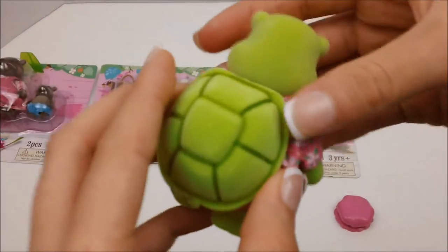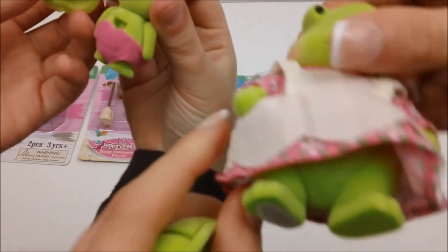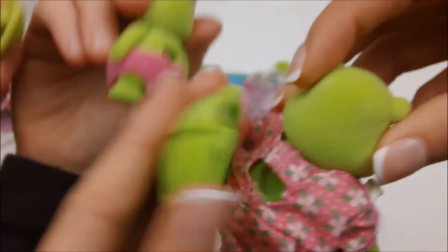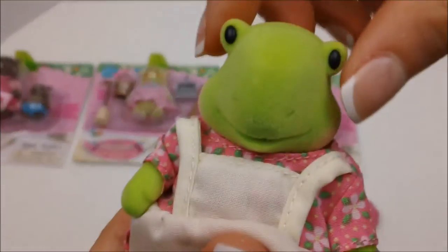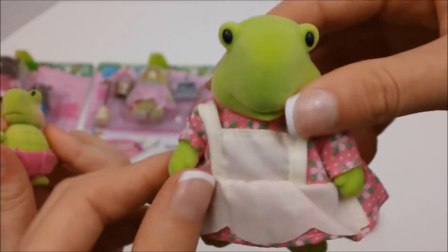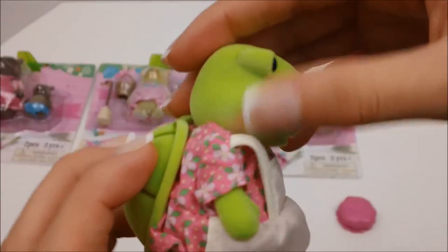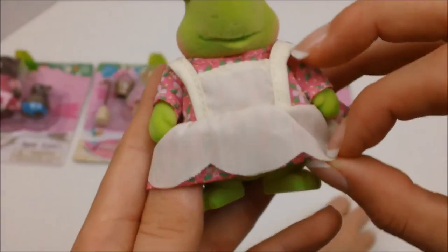We have a removable shell — the shell is removable. The dress is removable too. And the head is articulated along with the arms. These are really cute and really well-made, and the cheeks are a rosy little pink.